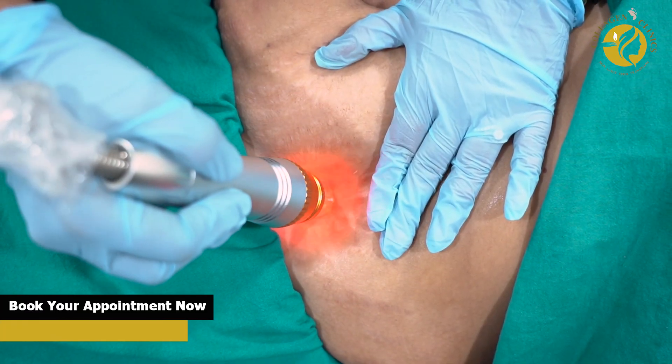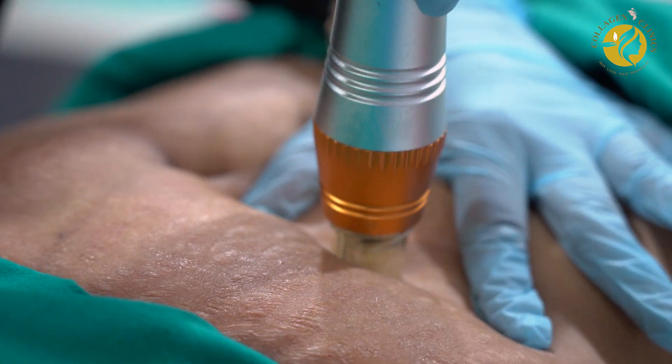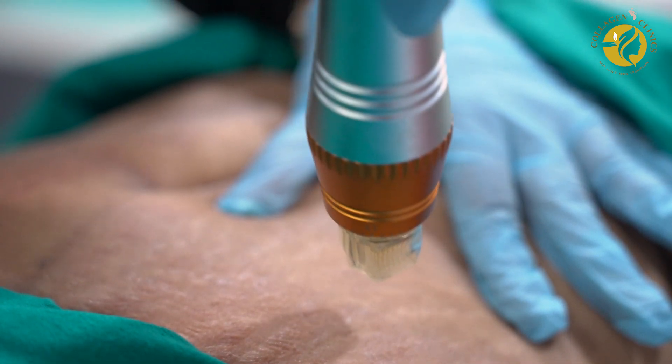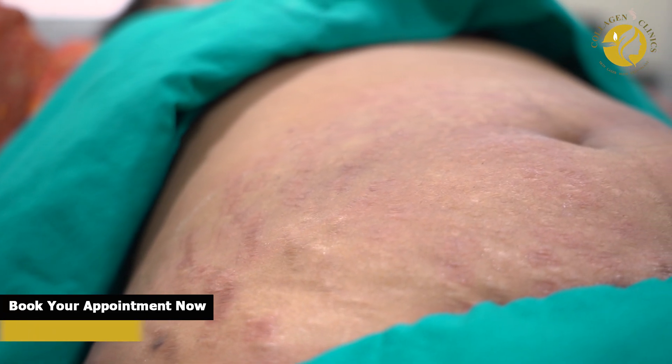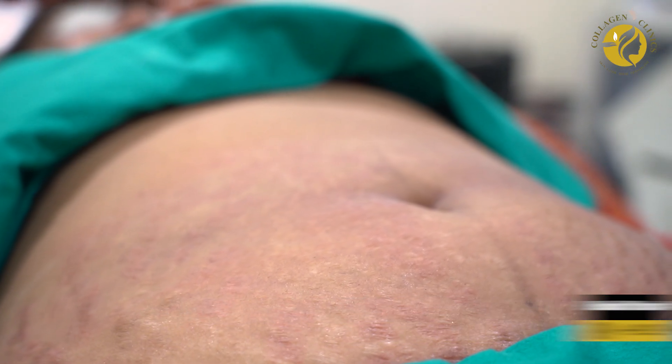It is ideal for individuals seeking non-surgical options to improve the appearance of stretch marks, whether from pregnancy, weight loss, or growth spurts. Always consult a qualified professional to determine if Microneedling RF is right for your skin type and condition.